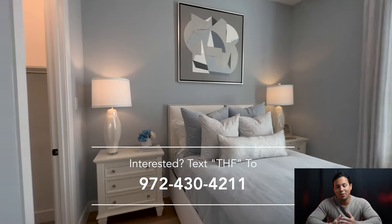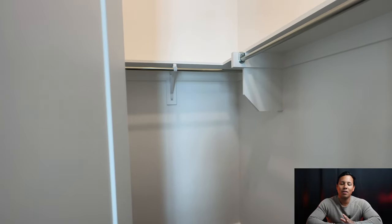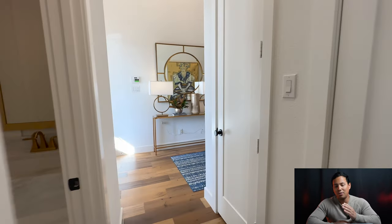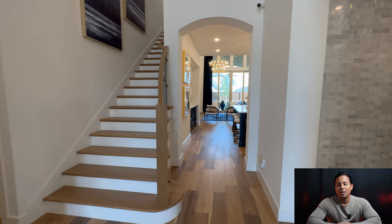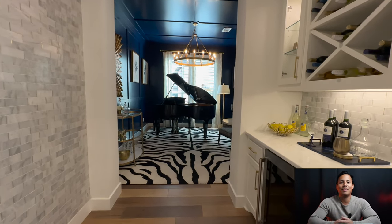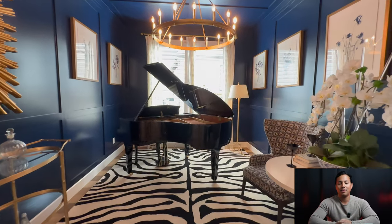Guys, if you're new to the channel, welcome. We do tours like this all over the Dallas Metroplex of all the hottest communities coming out, so you have an inside look at what those are, and we do not hold any information back so you get the most value out of these videos. If you found this information helpful, consider reaching out to us for your Dallas move or sharing this with somebody who may need our help. That being said, enjoy the tour.